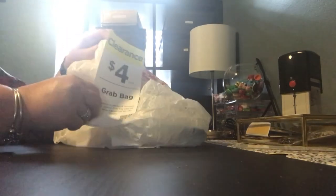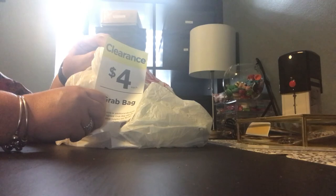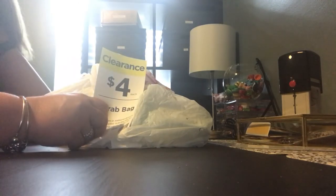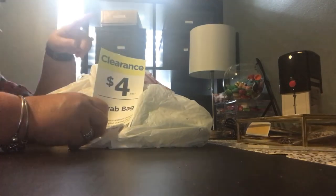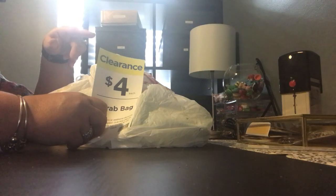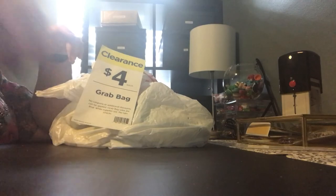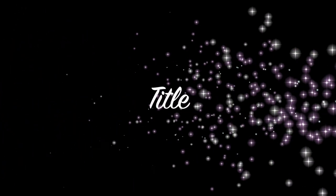So there you go, guys. Thank you so much for joining me on my Michaels $4 Grab Bags. So excited. So proud of myself that I only got four because they had a ton, and they said they just put them out today. Don't forget to check out my Facebook group, Anchor Live 5, where I sell my traveler's notebooks, and my Instagram, Anchor Live 5. I will share some of these goodies on there. Until next time — bye, guys!